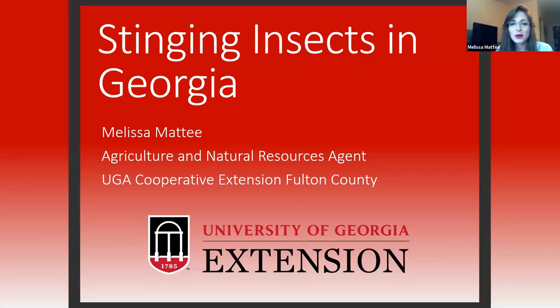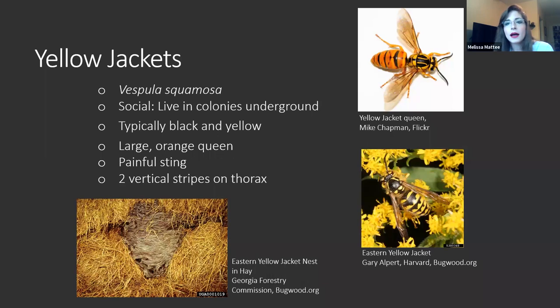Hi everyone, good morning. Thank you so much for joining us today. I am Melissa Matty, the Agriculture and Natural Resources Agent with UGA Cooperative Extension in Fulton County. I decided to talk about stinging insects specifically in Georgia today because I'm sure we've all heard the buzz in the news. There's a lot of interest about these ladies, especially the flying variety, so we're just going to go through a couple of main species that you will likely see as we picnic through the summer.